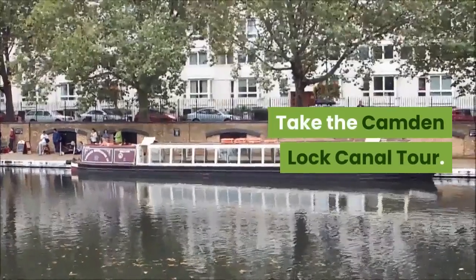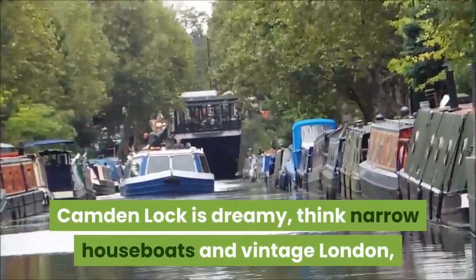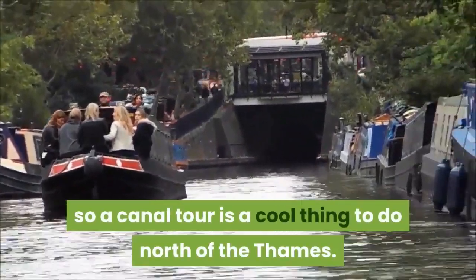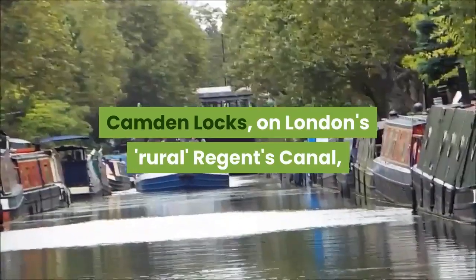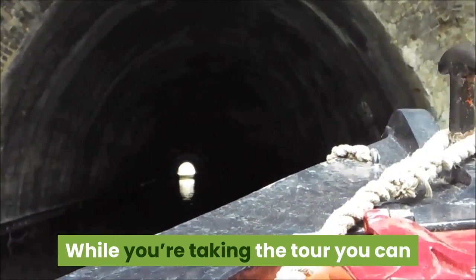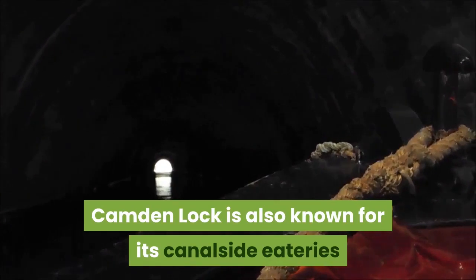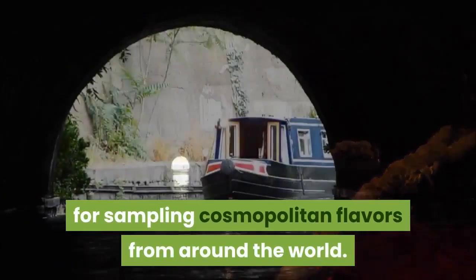Take the Camden Lock Canal Tour. Camden Lock is dreamy — think narrow houseboats and vintage London. A canal tour is a cool thing to do north of the Thames. Camden Lock has been regenerated into one of the liveliest areas for a great day out. While you're taking the tour, you can also go by the famous Camden Market. Camden Lock is also known for its canalside eateries, for sampling cosmopolitan flavors from around the world.